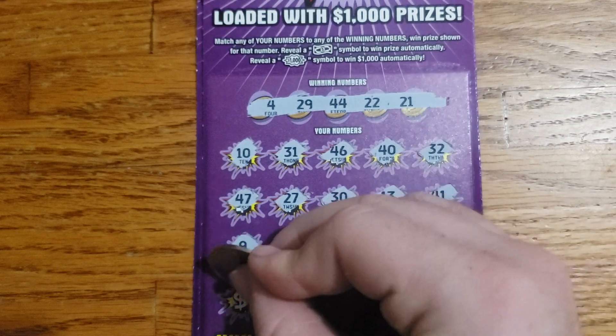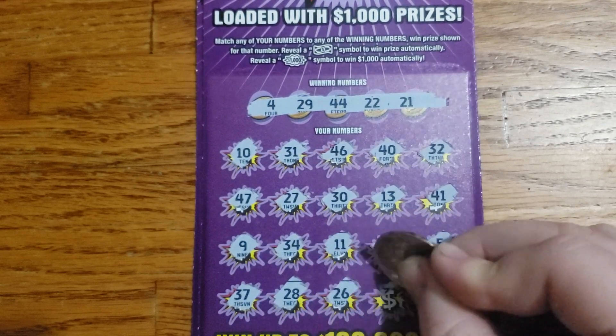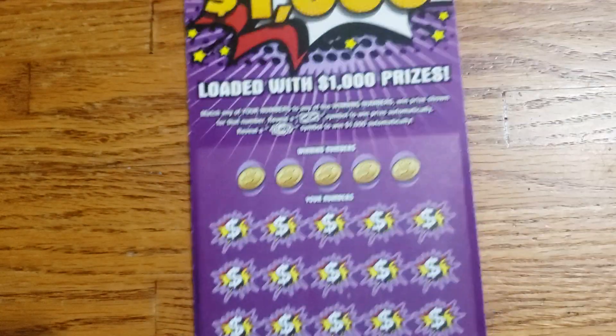Last row guys: 37, 28, 26, 39, 50. All right guys, ticket 21 is a loser.